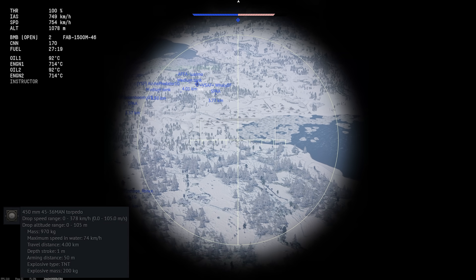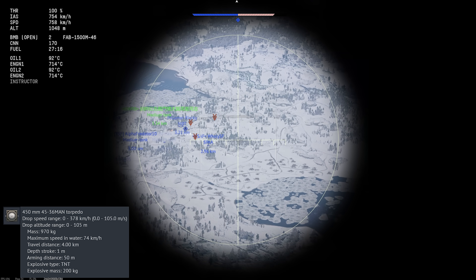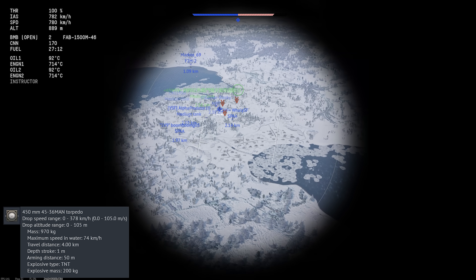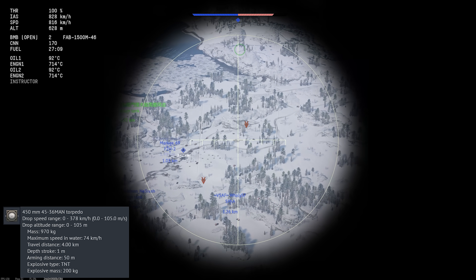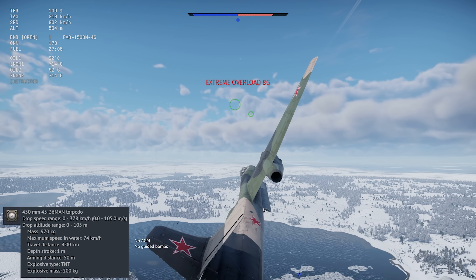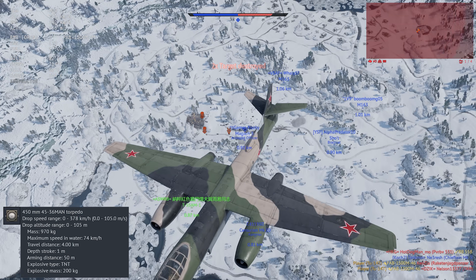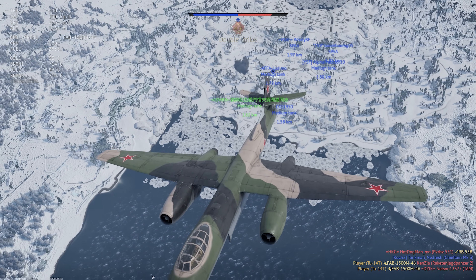The torpedo you get is the 45-36 MAN. This actually ends up being pretty difficult to use effectively due to the drop speed. You need to be flying under about 370 kilometers an hour and under 100 meters altitude in order to safely drop the weapon, and lining up attack runs can be problematic in a large jet bomber like this. It does have good range though, and more on that later.